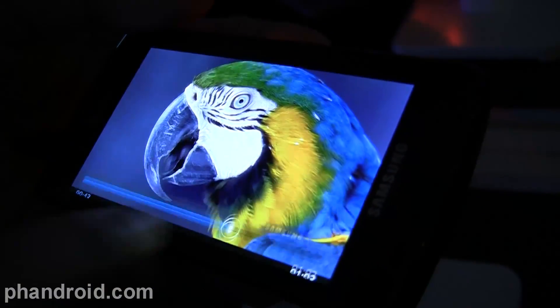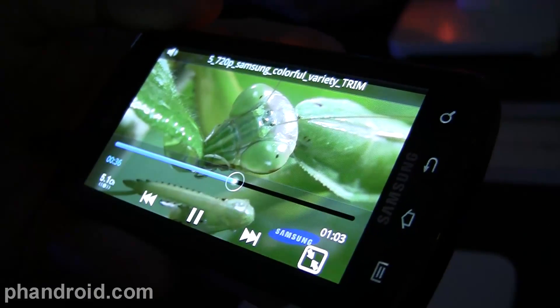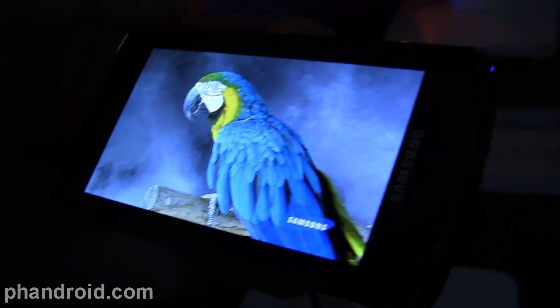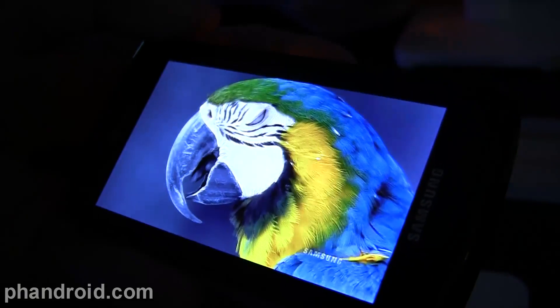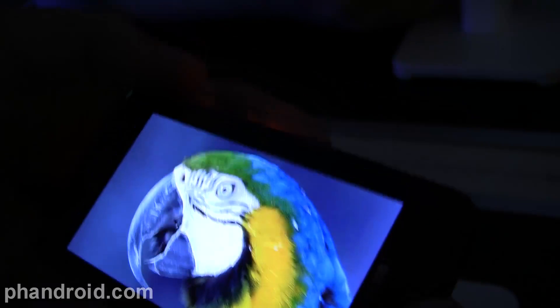That's a good spot. I like this here — this little bug. That is ridiculously clear. And of course it might not transfer on this; I mean it should be pretty good once it goes to YouTube, but it's different when you're seeing it in person.